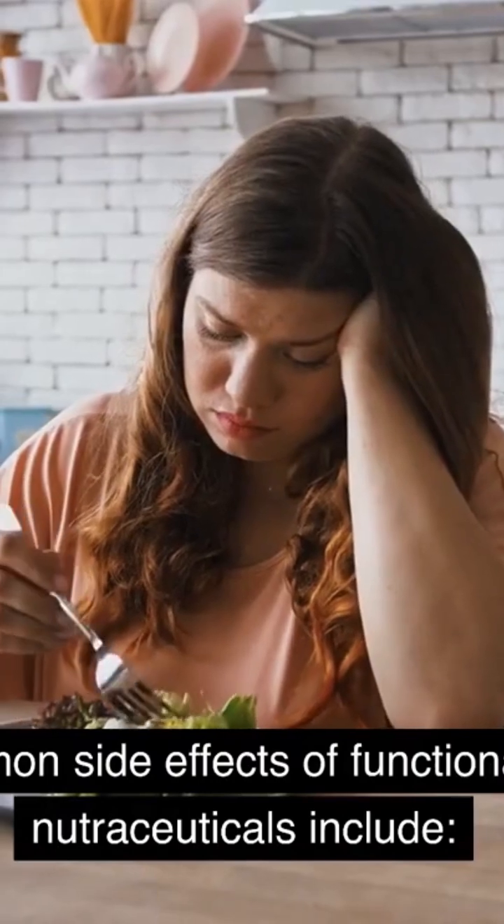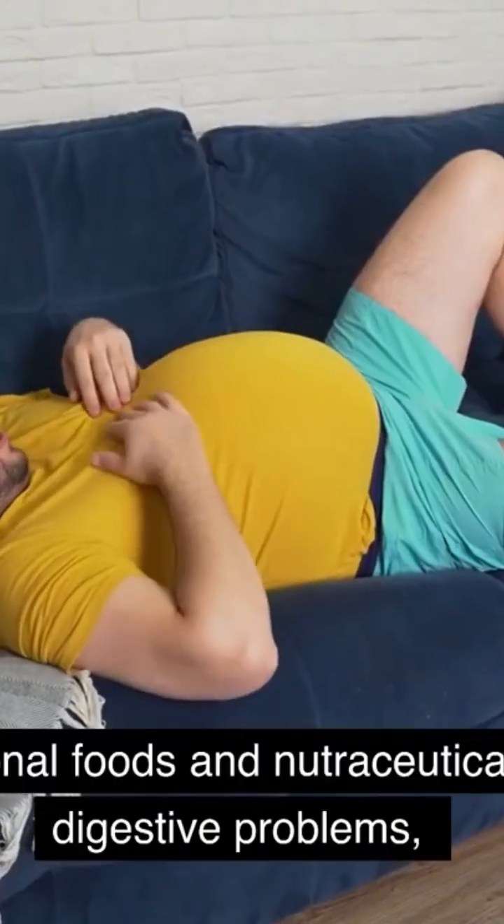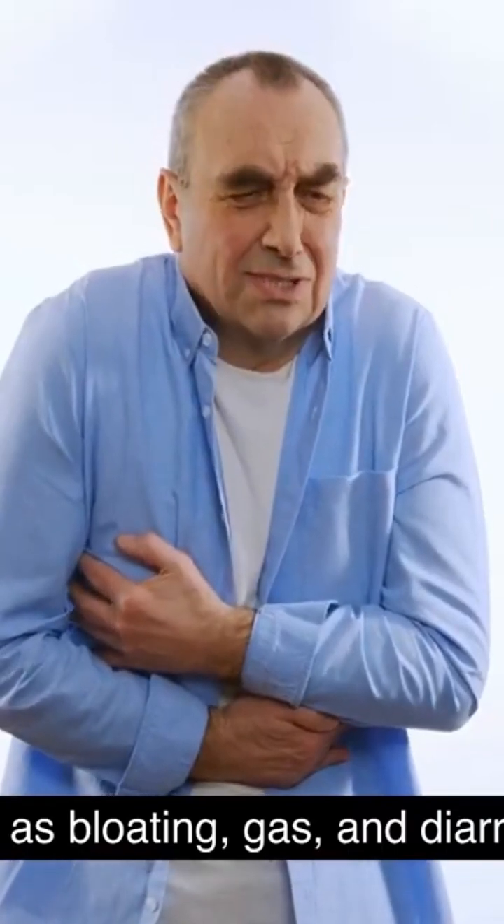Some common side effects of functional foods and nutraceuticals include digestive problems. Some functional foods and nutraceuticals may cause digestive problems such as bloating, gas, and diarrhea.